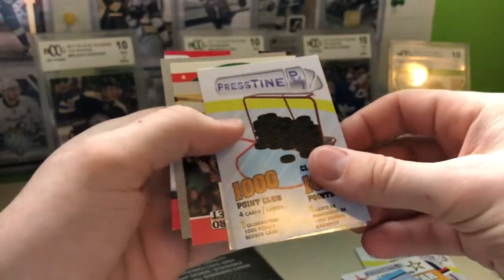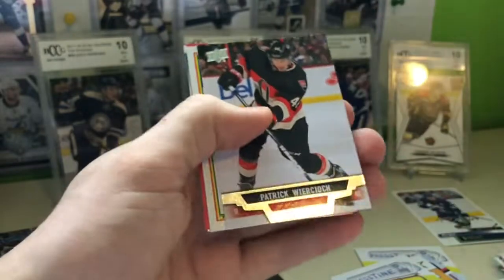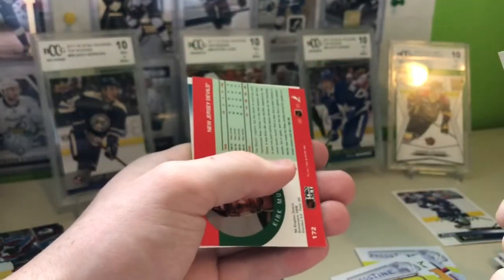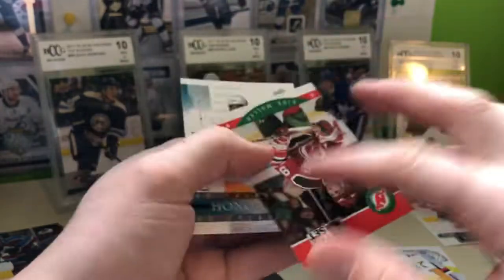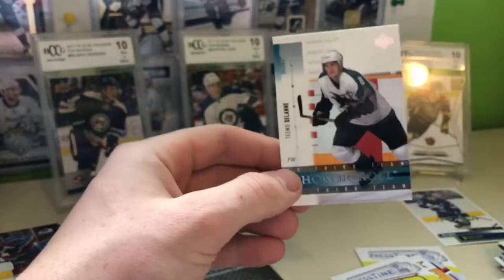1,000-point club. Patrick Worrell — he's not the guy. Joe Nieuwendyk — not sure how many points he had. Kirk Muller — and there it is. He'd be the one with 1,000 points.